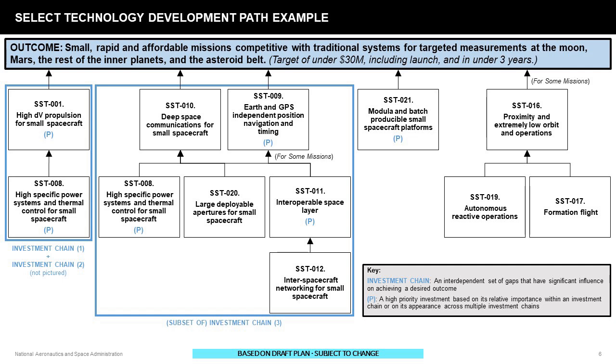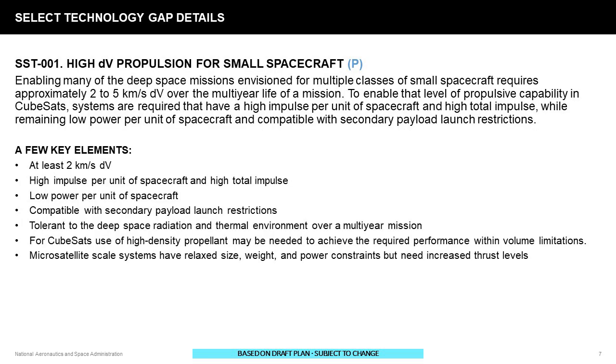Similarly, you're going to need deep space communication and Earth- and GPS-independent navigation and timing. If you're going to operate around an asteroid or in low orbit, you'll need some proximity operations capability. All elements of these technologies are being worked on today, but we're looking to identify the gaps we want to close. The first example is high delta-V propulsion for small spacecraft: enabling these missions will require two to five kilometers per second of delta-V over a multi-year mission life, with high total impulse, low power per unit of spacecraft mass, and compatibility with secondary payload launch restrictions.